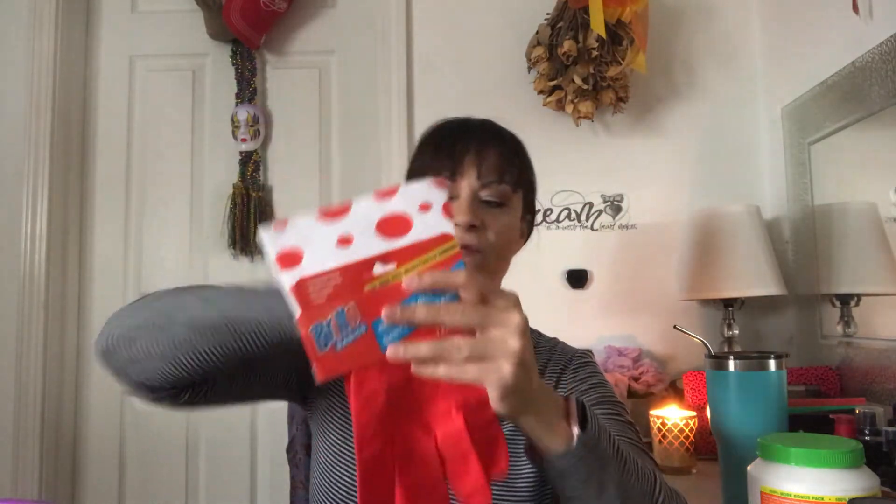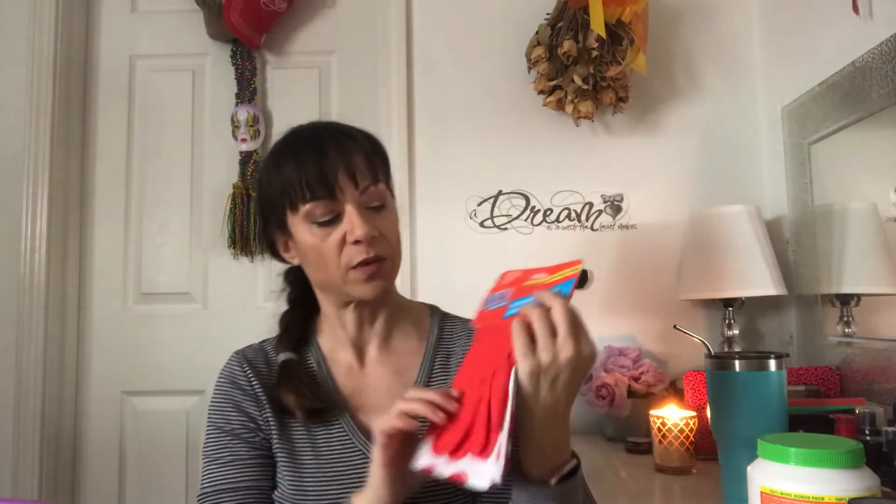I also picked up some red cuff sleeve Brillo gloves. These are so cute — they'll fit over my clothing, which is really cool.